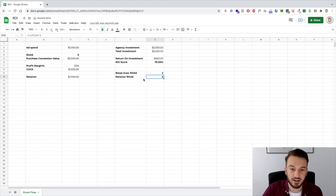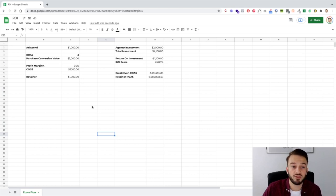Let's say their profit margin is not 50% but 30%. That means we need a 6.67 return on ad spend, or a 3.3 for them to break even including the retainer. These numbers change based on ad spend: if instead of spending $1,000 on ads they're spending $10,000, the retainer ROAS only needs to be 3.6 as opposed to 6.6 — because the retainer is a smaller percentage of the total investment. So I hope you understand the metrics and how you can quickly work out whether it's worth your time to take on a certain client and what the return on ad spend needs to be.